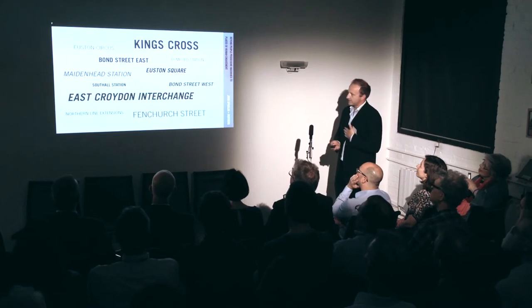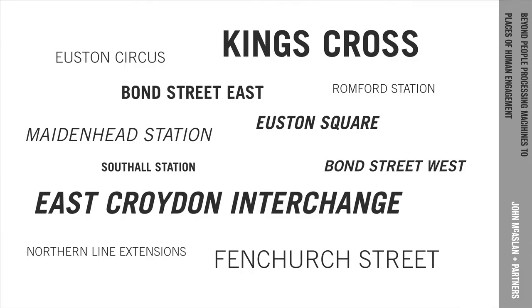I'm a landscape architect by trade and I'm fortunate enough to work on quite a number of transport-related projects — stations, often with streetscape and public realm associated with them, including a number of Crossrail stations, which have been great actually.